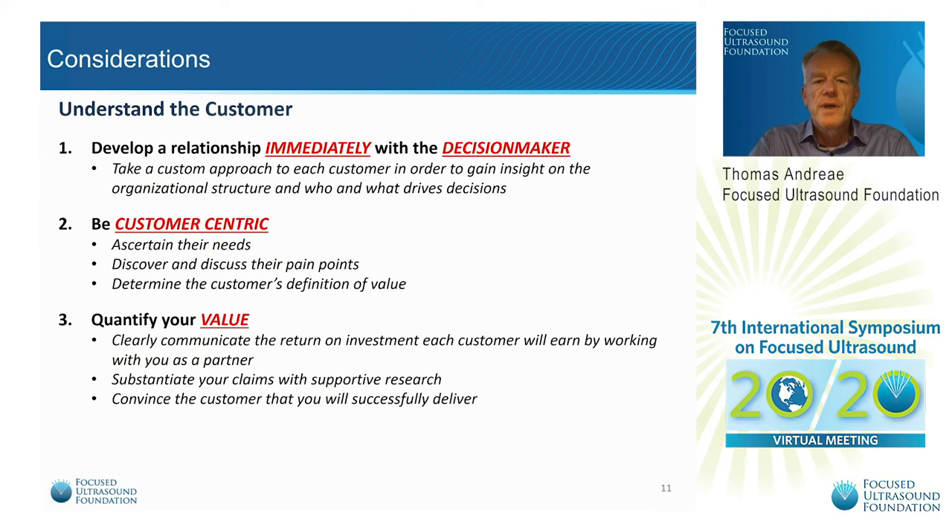I was listening to a panel discussion at the MedTech conference the other day — 'What do CFOs really want?' One CFO pointed exactly to this critical issue: sales people talk to department heads and head nurses, make nice plans, and spend a lot of time. But then the hospital CFO or the C-suite has other priorities and investment decisions already made. He said: come to me early and I can save you a lot of time.